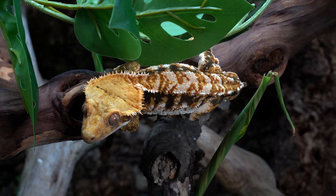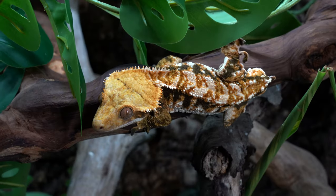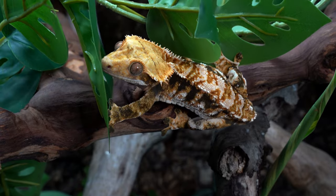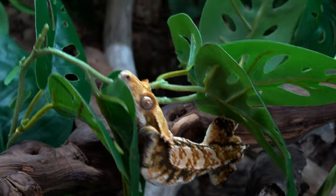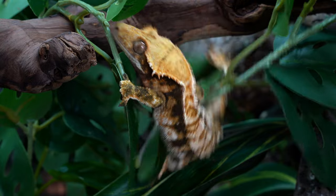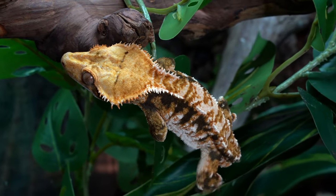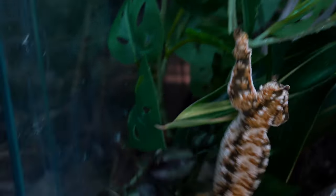Something I get a lot of questions about is whenever I show a gecko that doesn't have a tail. A lot of gecko species have a defense mechanism where they drop their tail to escape a predator — crested geckos also do this, and it can happen really at any time if they get scared. Sometimes people find their gecko in the enclosure without a tail and don't know what happened. It doesn't hurt the gecko in any way; however, they don't regrow their tail. So once they drop it, that's it — they're left with a frog butt.